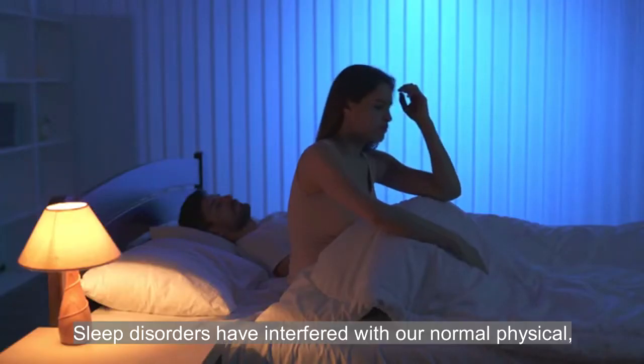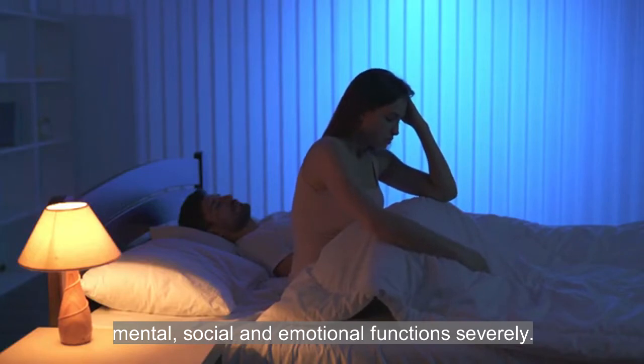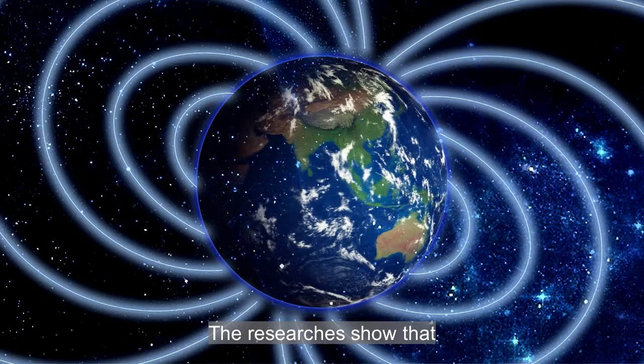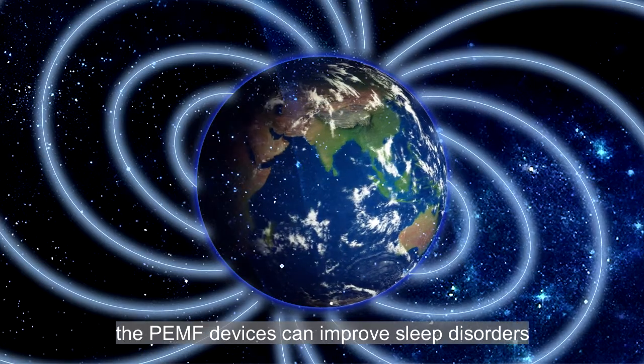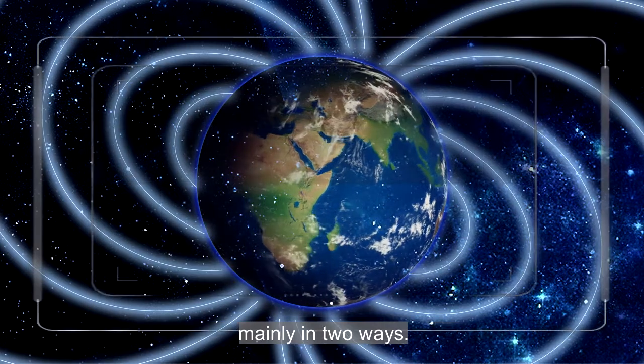Sleep disorders have interfered with our normal physical, mental, social, and emotional function severely. Research shows that PEMF devices can improve sleep disorders mainly in two ways.